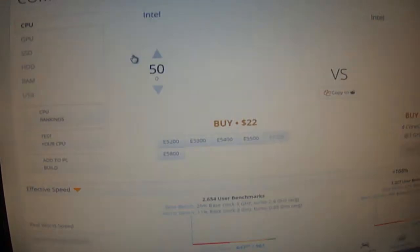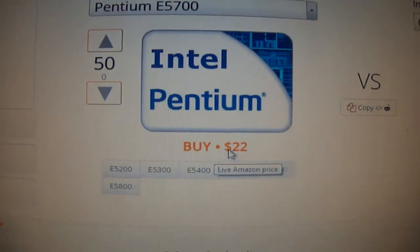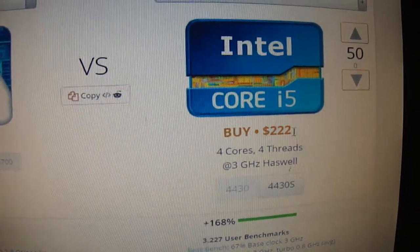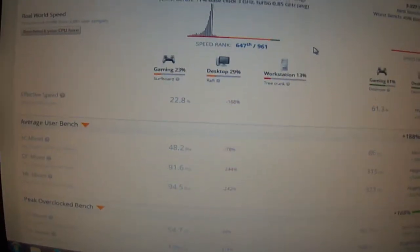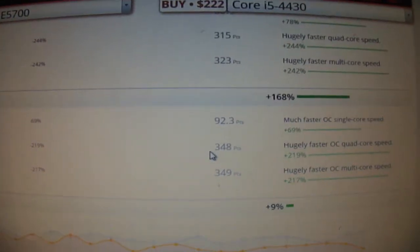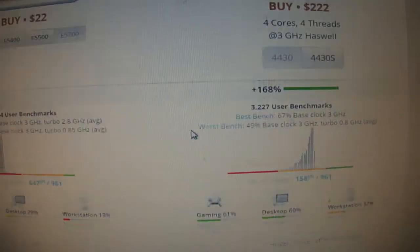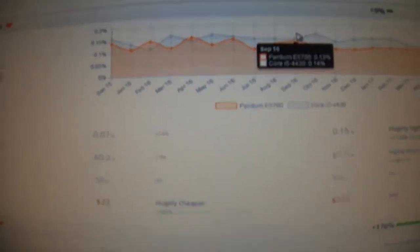Looking at another side: you can buy the Intel Pentium for $22, and the i5 is about 10 times more at $222. The i5 has 4 cores and 4 threads. In rank, the i5 4th generation is much, much better compared to the Pentium.